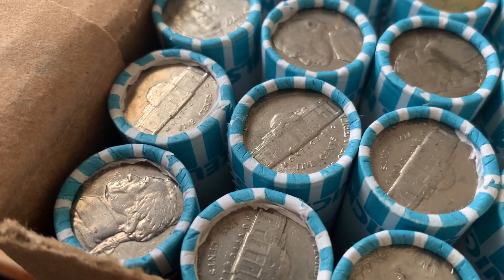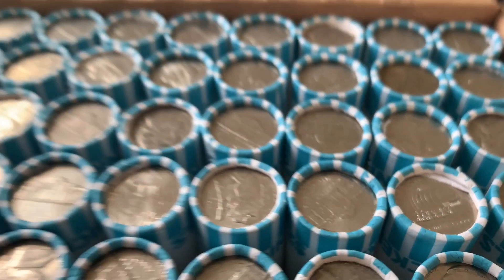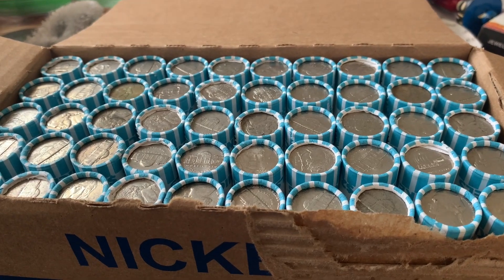We're going to start with this right here, go up and down, and end with this roll way over here. Yeah guys, we got a whole box of nickels ready to hunt. We'll bring you back if and when.